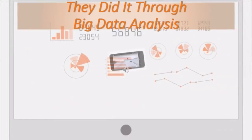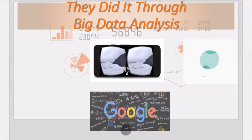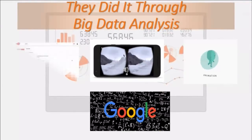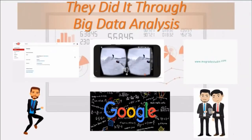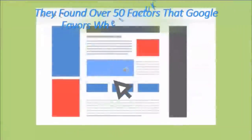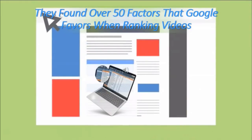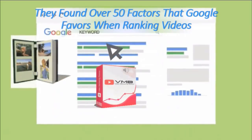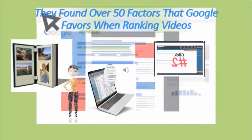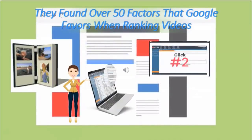They uploaded thousands of YouTube videos to reverse engineer the ranking system. They were determined to understand what the Google algorithm likes and does not like when it comes to ranking videos. They found over 50 factors that Google favors. Introducing the epic traffic-driving push-button solution: Video Marketing Blaster, or VMB — the only software able to reverse engineer the Google and YouTube ranking systems and rank hundreds of videos with only three clicks.